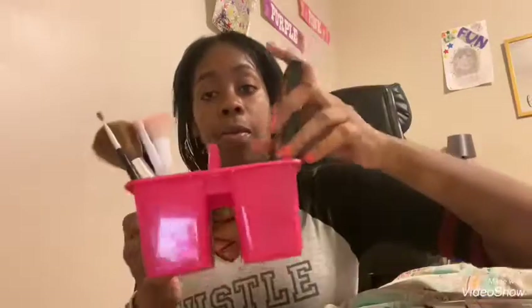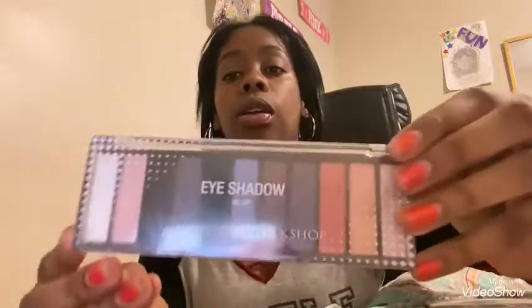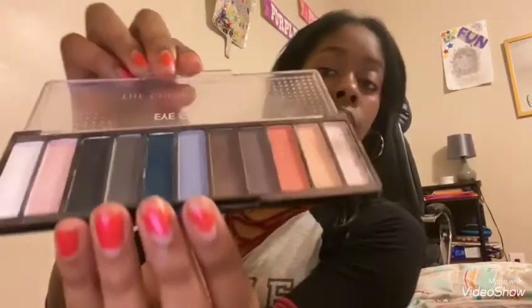I'm gonna put these eyeshadow palettes in the big caddy because they fit. And then I have this Color Workshop eyeshadow — let me open it for you guys so you can see what it looks like.